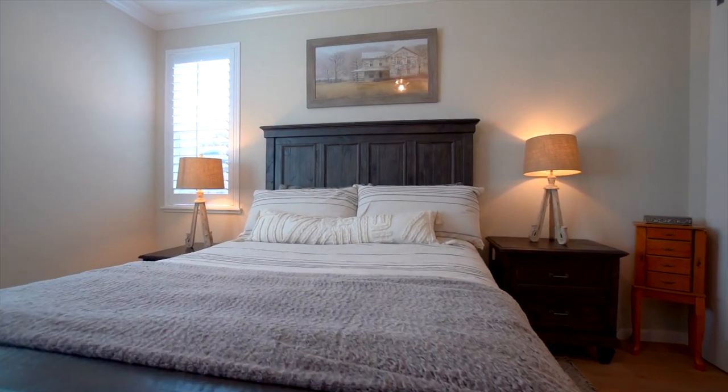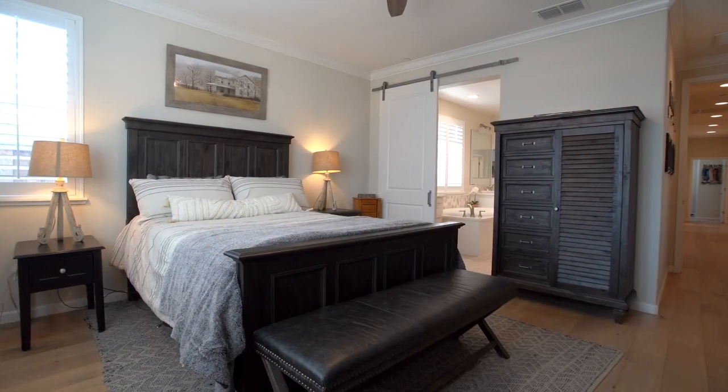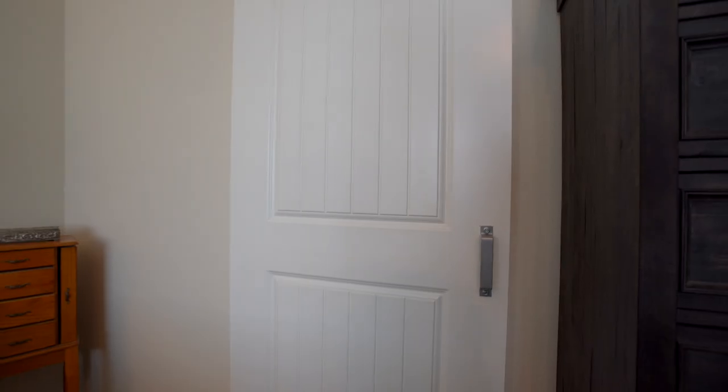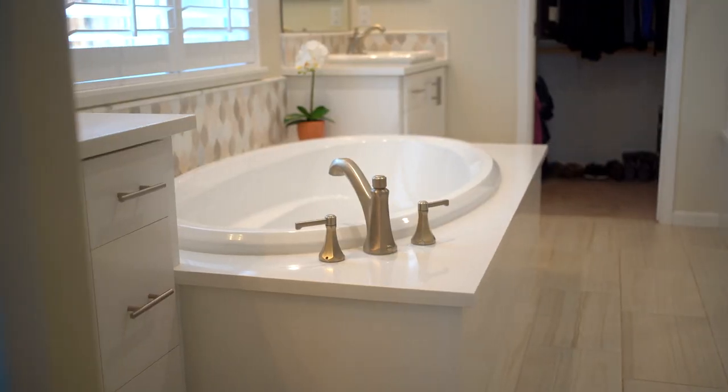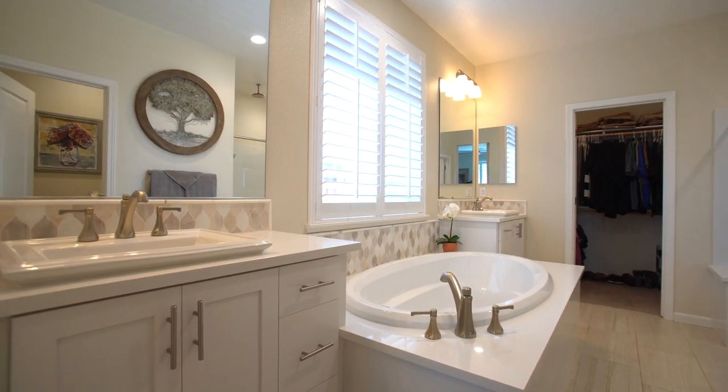The master bedroom suite features two zone-controlled shutters that can be found in most of this home and built-in ceiling speakers. A modern barn door provides privacy off the master bath, with updated nickel fixtures that are continuous throughout.